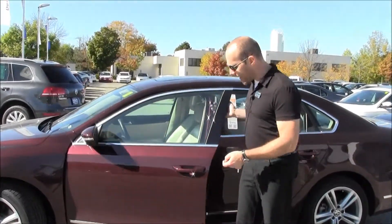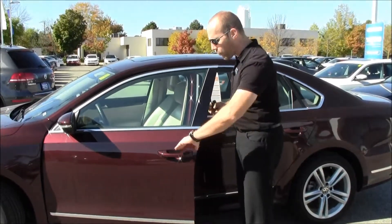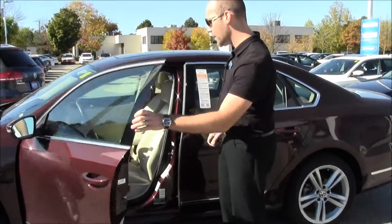Every Highline Passat has KESI, or keyless entry, so you can lock the door simply by touching that or by putting your hand right in the door handle.